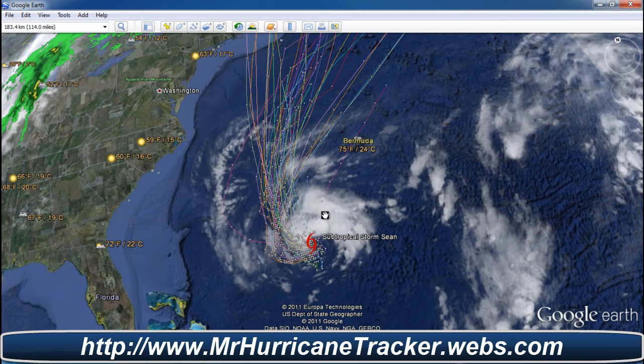Tropical Storm Sean actually came off the southeast of the United States and went into the water and was able to tap into that warm water and actually become a subtropical storm. So it's not really much to worry about for the east coast of the US.